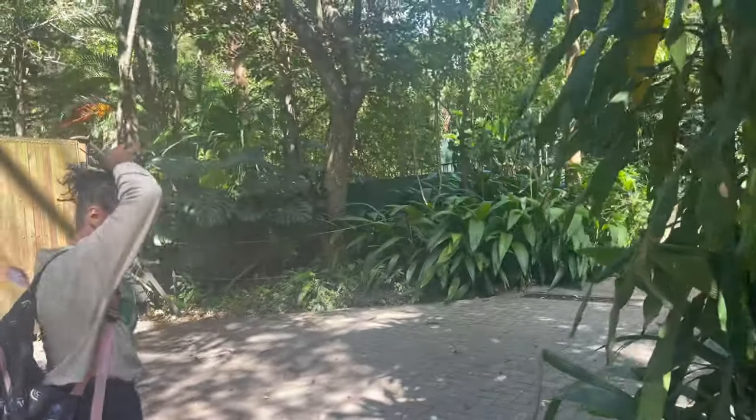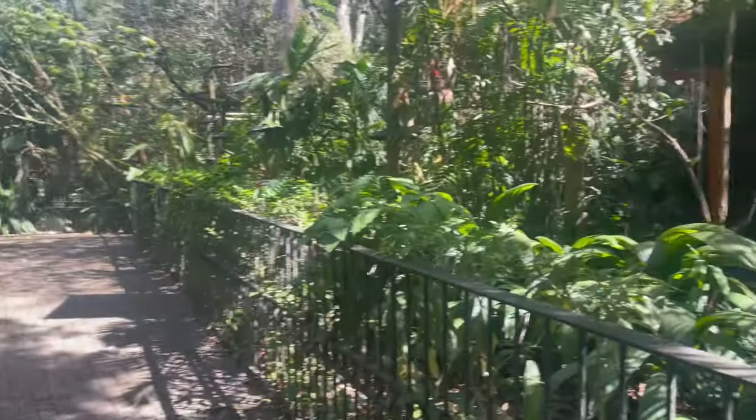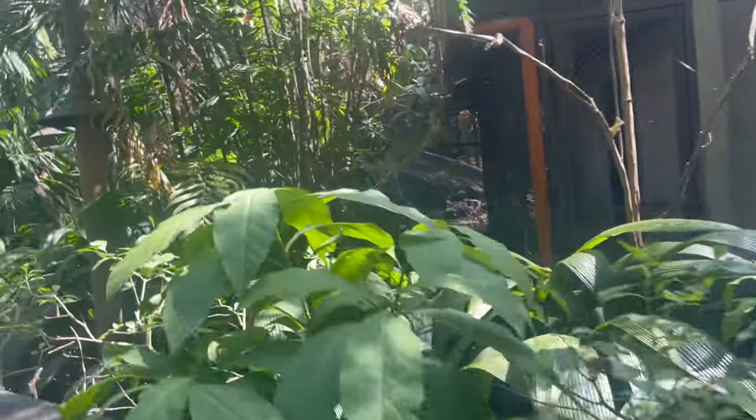Real, real lush green vegetation. I think we just saw some turtles and some crocodiles — some alligators.